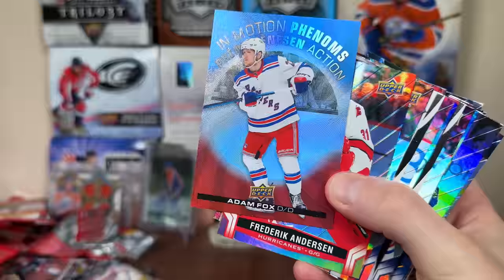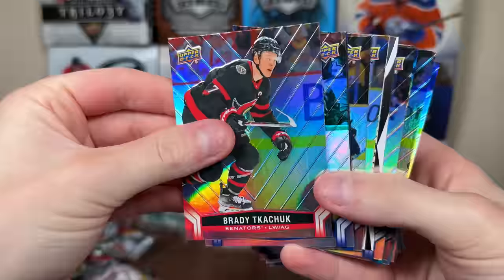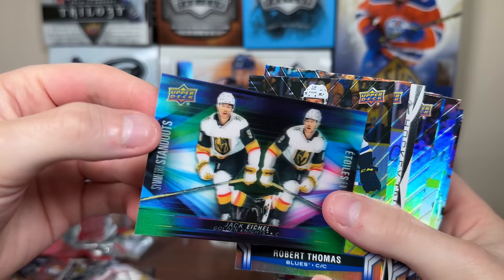There's Freddie Andersen, Kevin Fiala, Dougie Hamilton Triumphs. There's Brady Kachuk, Nuge. There we go — Jack Eichel, Symmetry Standouts! There's our third 3D card — Jack Eichel, Symmetry Standout. There's Robert Thomas, Ekblad, Toffoli Triumphs, Draisaitl.